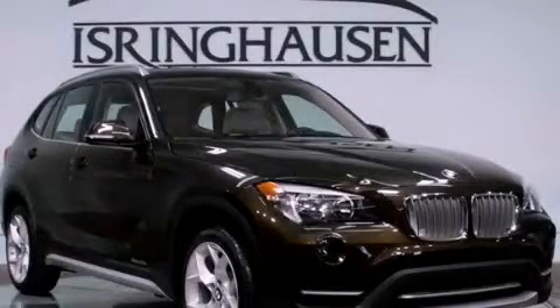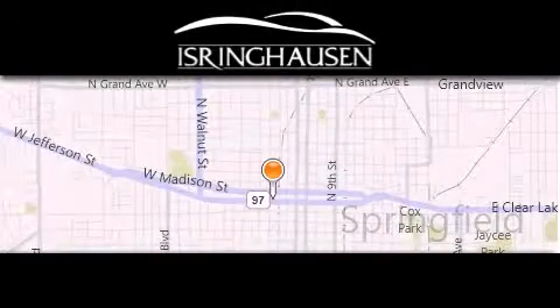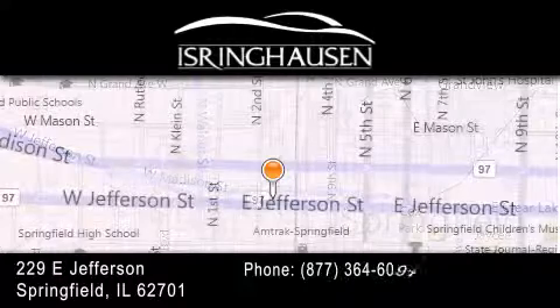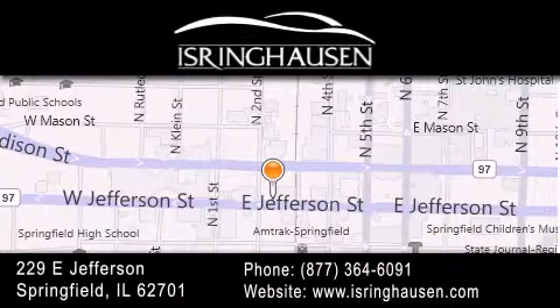Please call today to reserve this vehicle for a test drive. Thank you for considering Isring Housing Imports for your next new or pre-owned luxury vehicle. If you have any questions, please visit our website, give us a call, or stop by our dealership. We are conveniently located in downtown Springfield at 229 East Jefferson. We look forward to serving you.